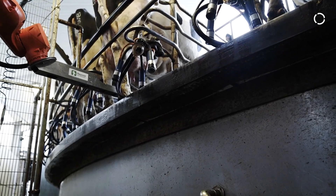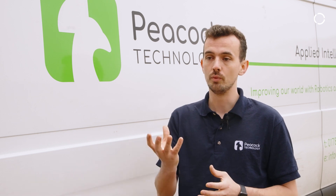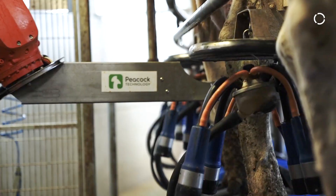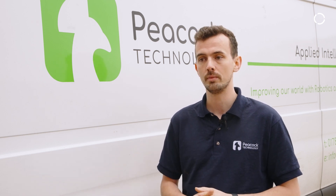Our camera essentially builds up a 3D image for us and tells us that we have space for the legs and that the tool can enter. It then looks up and identifies the four teat points, and what we do is send that as a position and four coordinates that the robot should go to in order to apply the iodine or whatever cleaning solution the particular farmer is using.